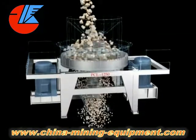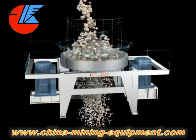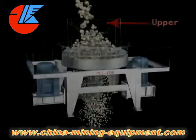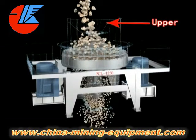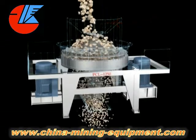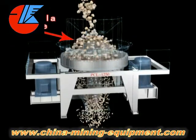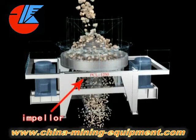The PCL Vertical Shaft Impact Crusher is designed and manufactured with optimization by introducing advanced technology from American Barmak Company, reaching international advanced level. The equipment plays an irreplaceable role in piece crushing, and is operated stably and reliably, easy to maintain, and has high efficiency for breaking.